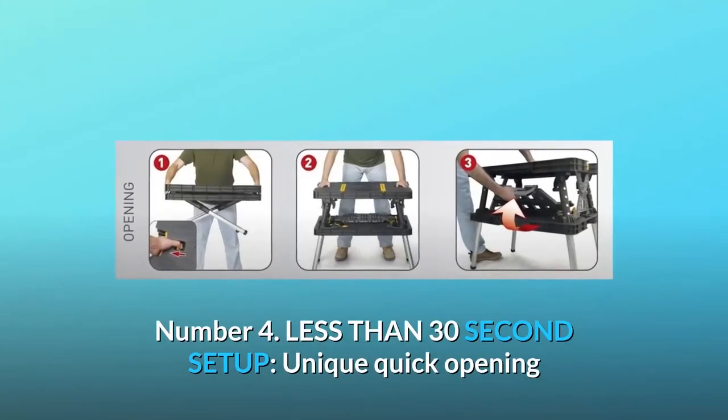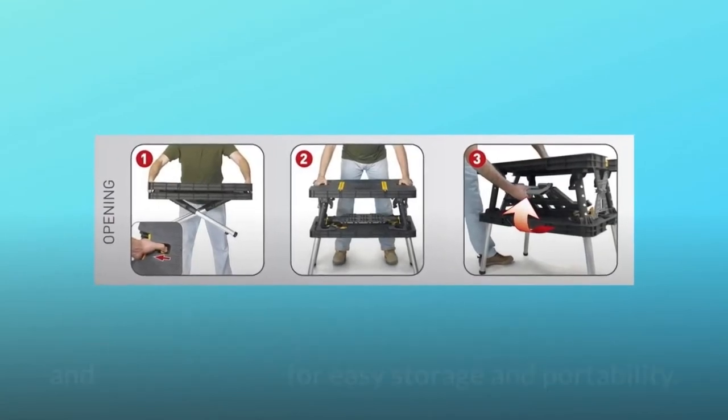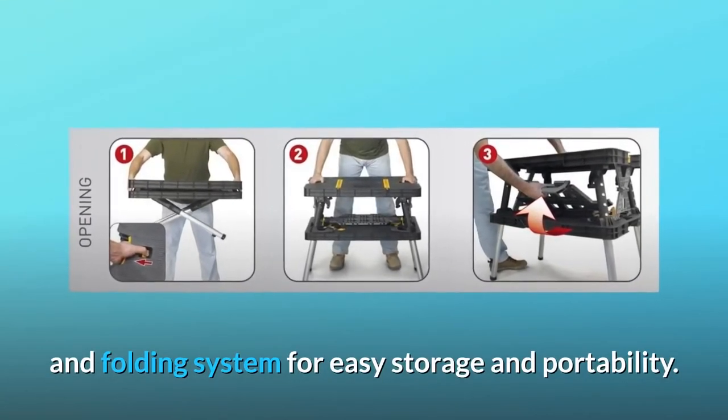Number 4: Less than 30-second setup. Unique quick opening and folding system for easy storage and portability.